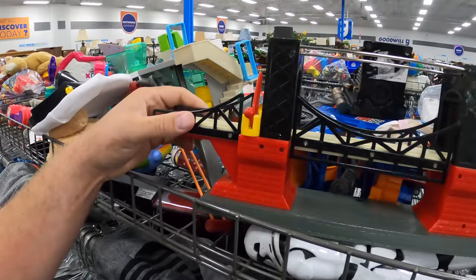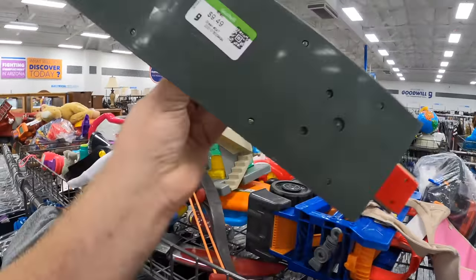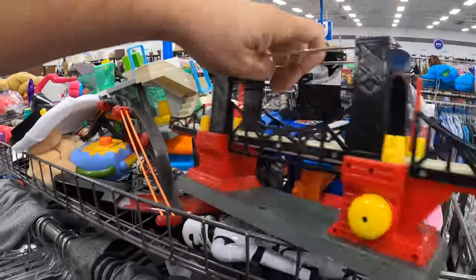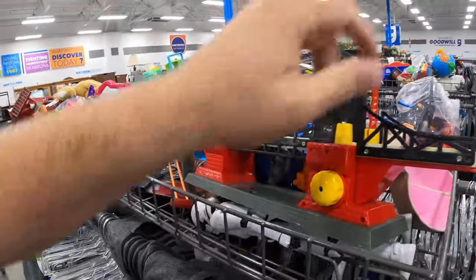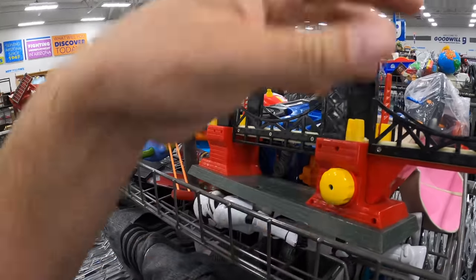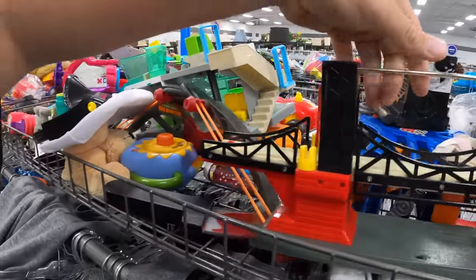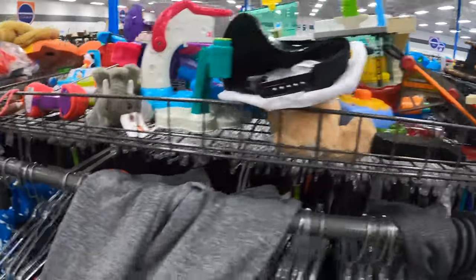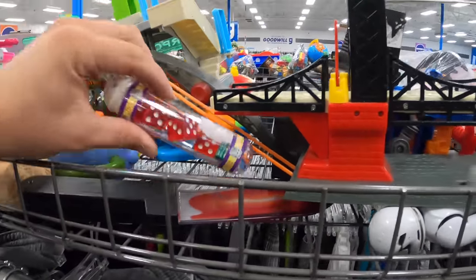This is amongst the coolest Thomas the Tank compatible pieces I've ever seen. It's got little drawbridges — I don't know how it's supposed to work, to crank it when they open something. But it's really cool. But I am not paying 10 bucks for it. We came close to buying Thomas the Tank stuff again — not going to happen.